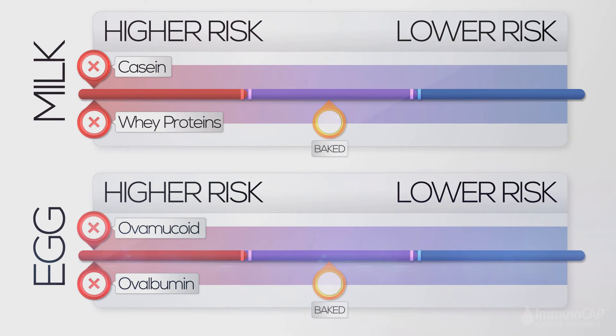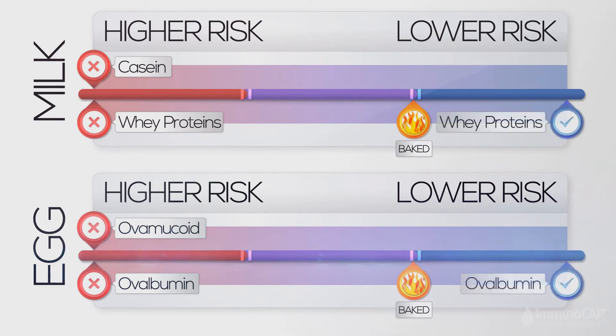Knowing which proteins are causing your child's food allergies allows you and your doctor to create a personalized management plan that can make a big difference in your child's life.